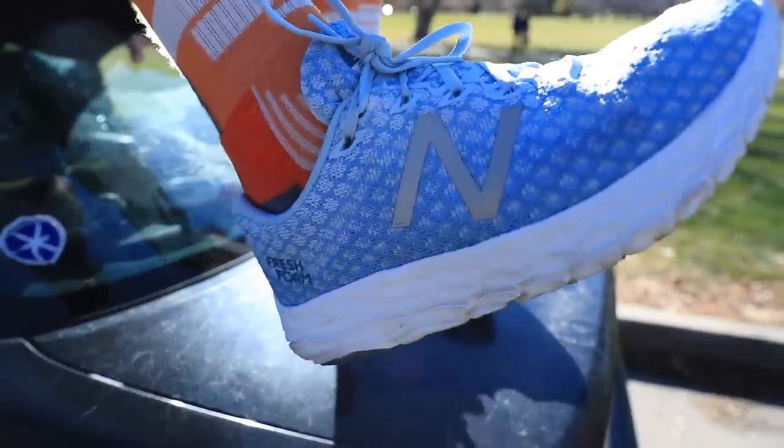Got the baby blues on today. The Beacons, as I said last week, are becoming one of my favorite go-to shoes, especially on recovery days. Even though today I'm going to go a little further than a typical recovery day — probably eight miles. We'll see.